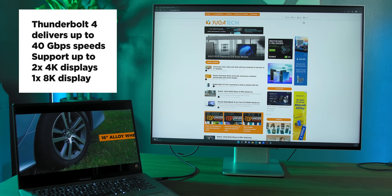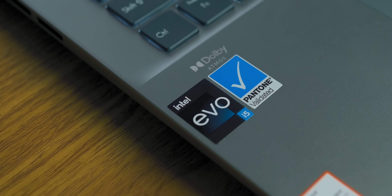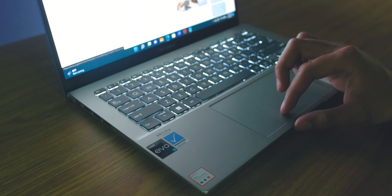Performance? Check. Design? Check. Battery life? Check. It really is a no-compromise solution for users looking for a laptop that can do whatever they need in life. So if you're on the lookout for a new laptop, don't forget to spot the Intel Evo badge — it's Intel's guarantee that your laptop will last you a long time and will always be your companion in whatever you do.